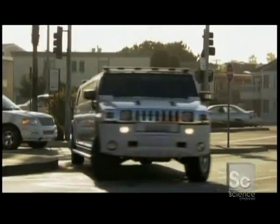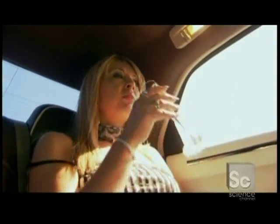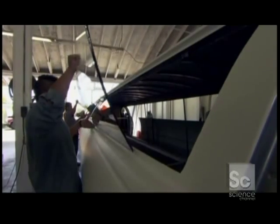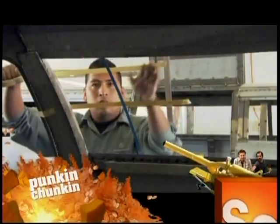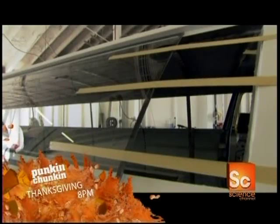Half the fun of riding in these super-stretch machines is looking out at the people looking at you — just in case you're someone famous. But ordinary car windows come up short: eleven and a half feet short. These 13-foot panes have to be individually pre-ordered for each car from a specialist supplier. These hunks of glass weigh over 65 pounds each and will set you back $1,300 — which doesn't include the installation charge.